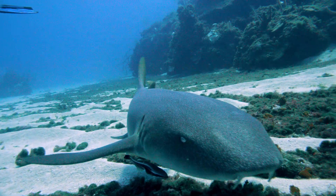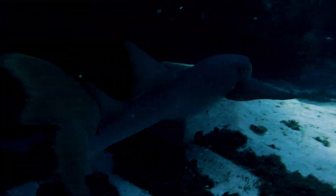Nurse sharks are nocturnal, often holing up underneath rock ledges during the day. But at night, they are active hunters, swimming across shallow reefs in search of food.